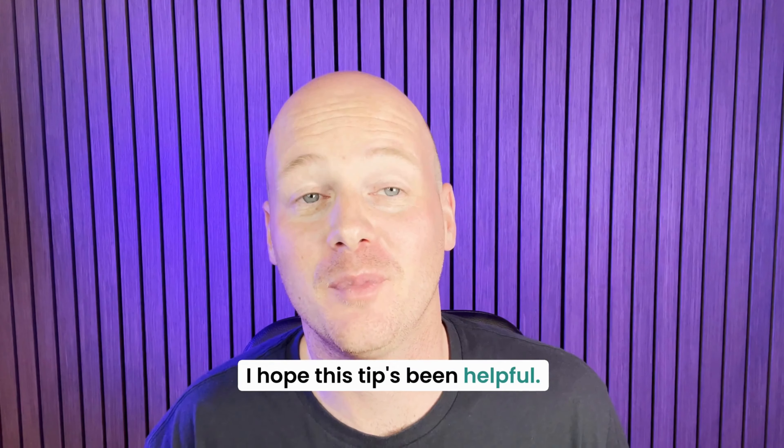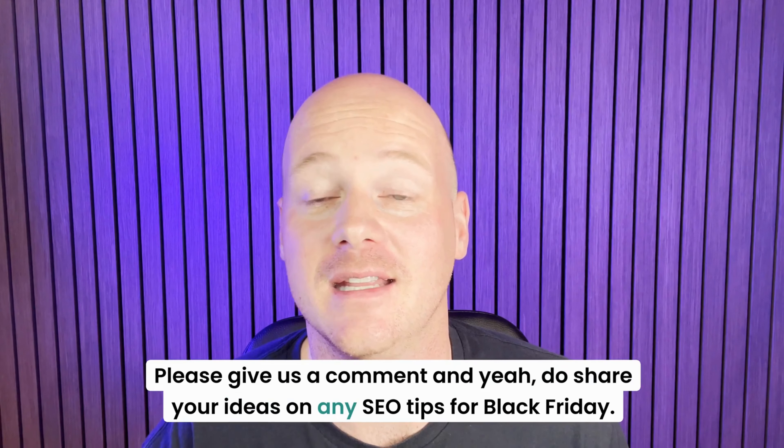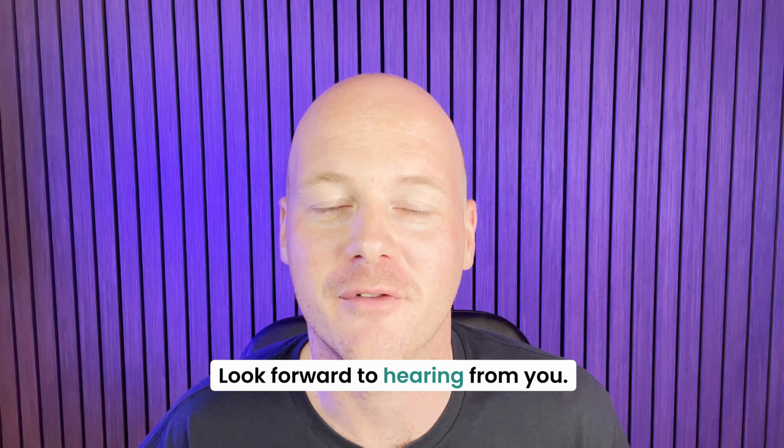I hope this tip's been helpful. Please give us a comment and share your ideas on any SEO tips for Black Friday. Look forward to hearing from you.